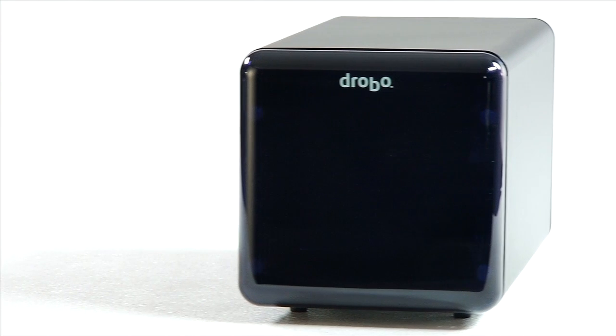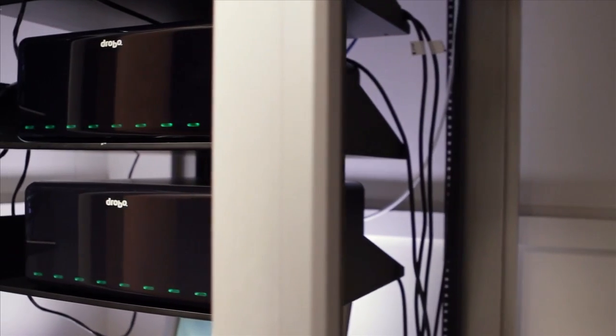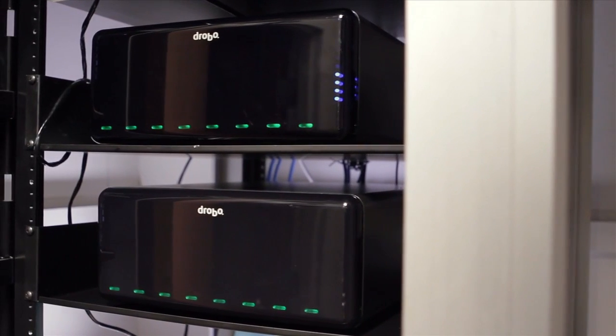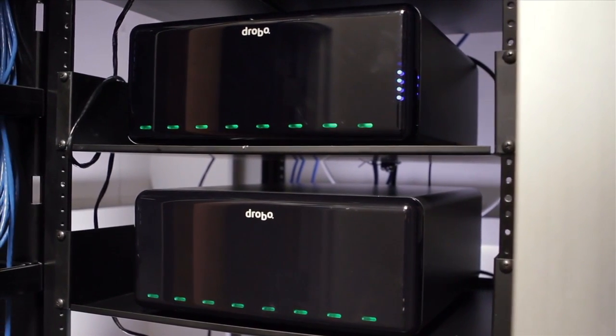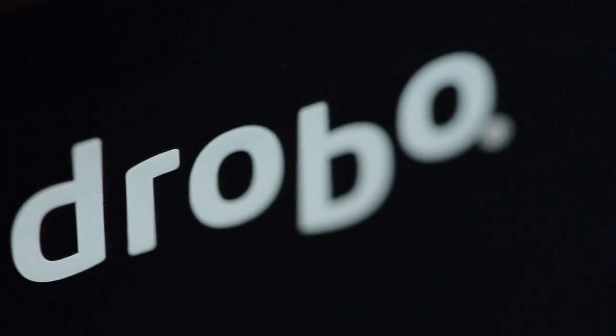Customers have come to depend on Data Robotics for the protection of their data. Data Robotics' award-winning Drobo Storage Arrays continue to ensure that your data is always secure, easily accessible, and simple to manage. Data Robotics makes storage easy.